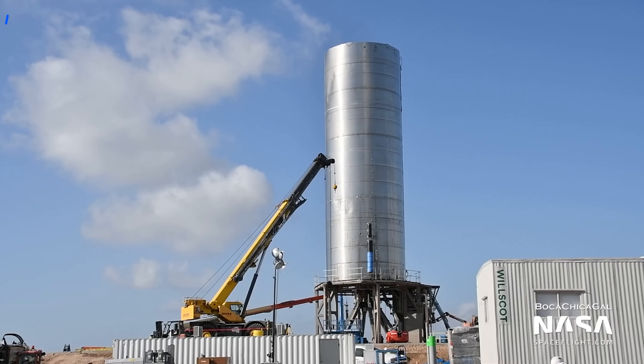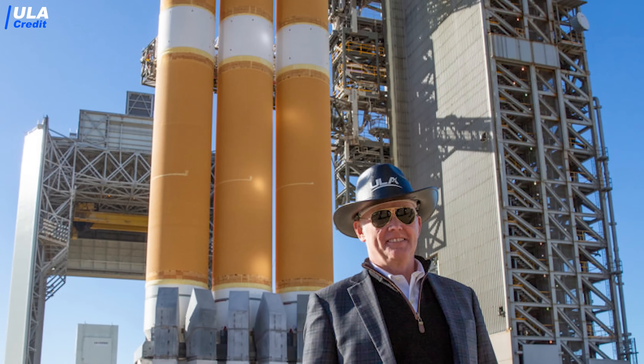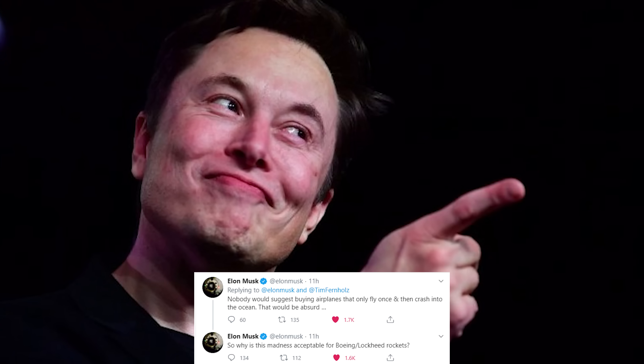Let's start with the current progress of SpaceX's Starship at Boca Chica. What is the plan with SN5 and SN6 for this week? On the topic of SpaceX, we must also talk about the SpaceX and ULA launch contracts for the US military. Elon also had some strong opinions on that, as do we.